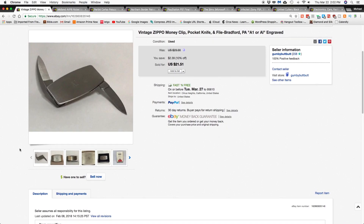Next item — I got this in an MSP auction lot I won from Goldfinger Picker a while back — it's a vintage Zippo money clip pocket knife, and despite having some initials on it, it sold and shipped for $21.51.